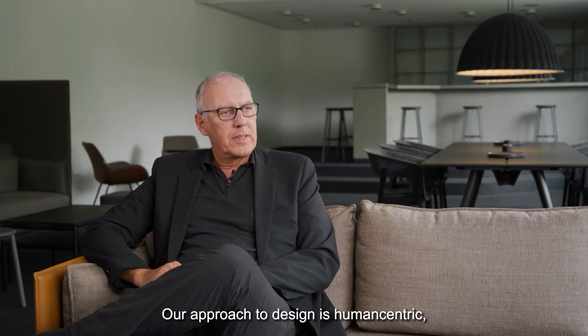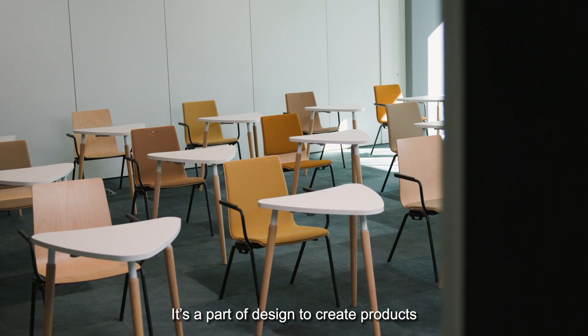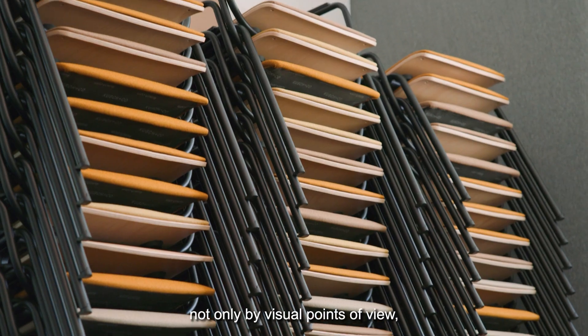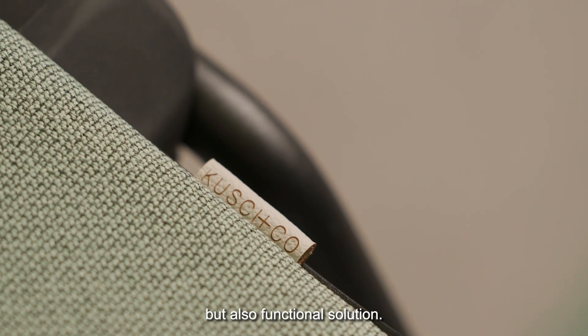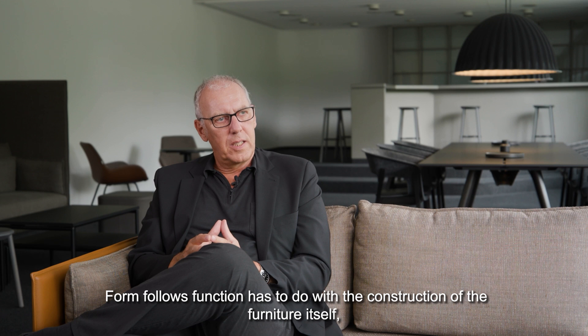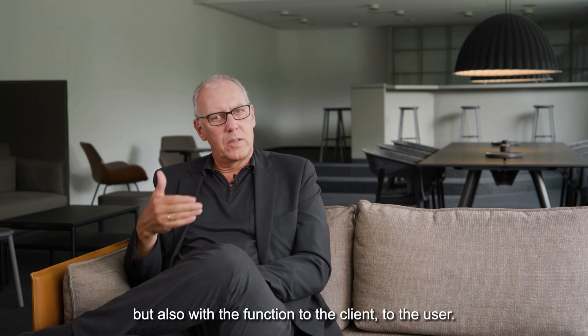Our approach to design is human-centric. We believe that our design serves people and improves their lives. It's part of design to create products not only from a visual point of view but also as a functional solution. Form follows function has to do with the construction of the furniture itself, but also the function for the client or the user.